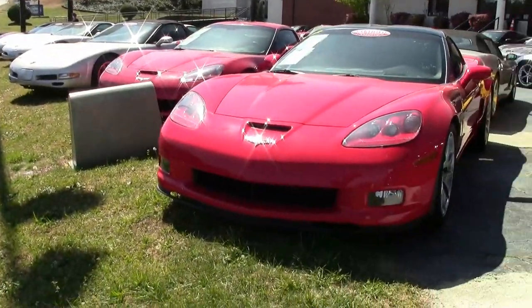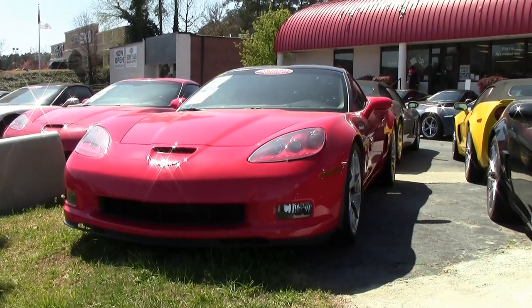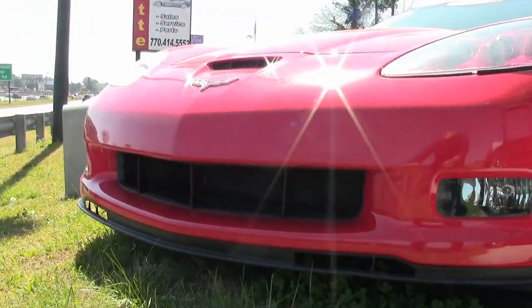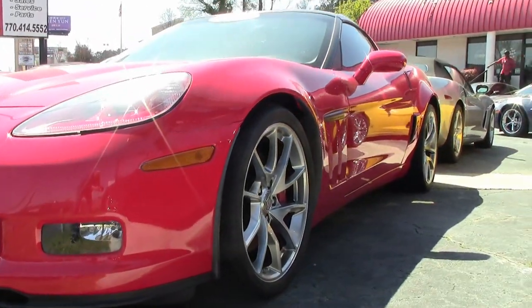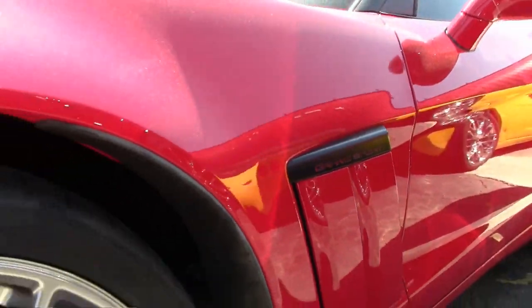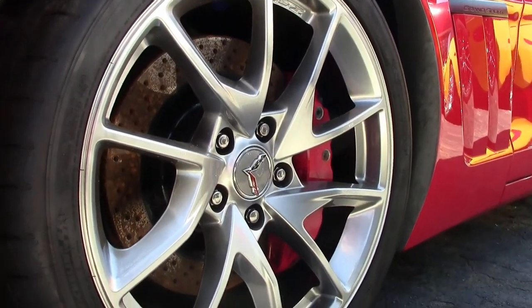There's nothing better than spending your summer weekends driving around in a beautiful red Corvette Grand Sport, and this is a beautiful 2012 car. It's torch red on the exterior, has an ebony interior with added red carpet and door panel speaker grills, and this car has a glass top as well.